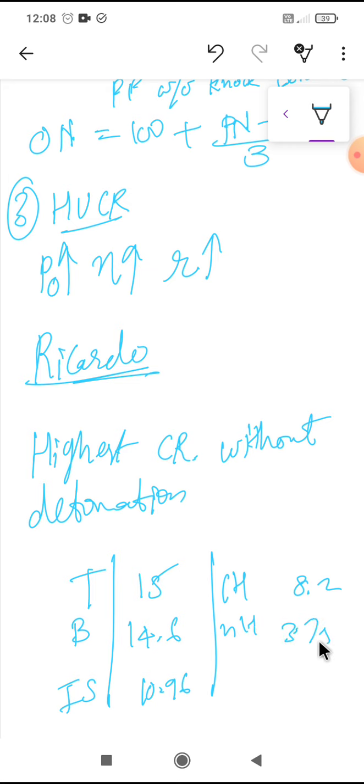These are the various methods to find the HUCR. This ends our discussion on the various performance measuring characteristics and rating of SI engine fuel. Now we will see the rating for CI engines, that is compression ignition engines.